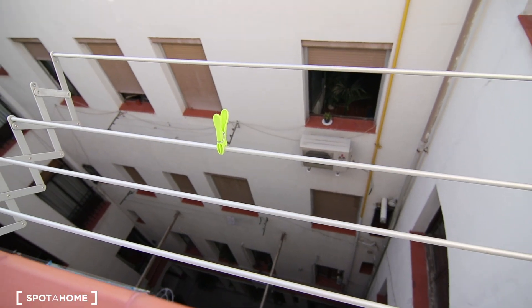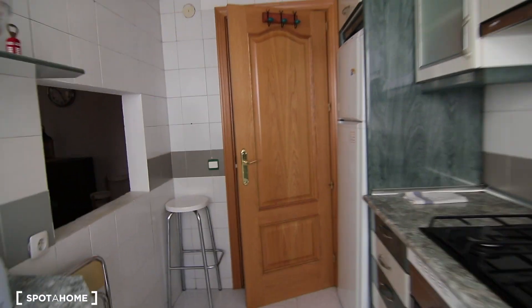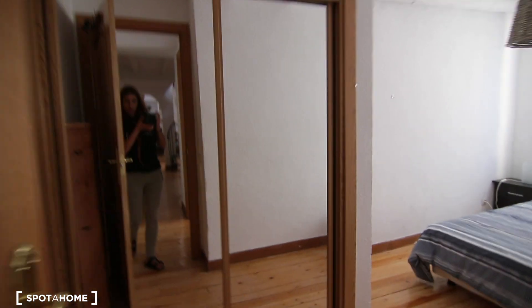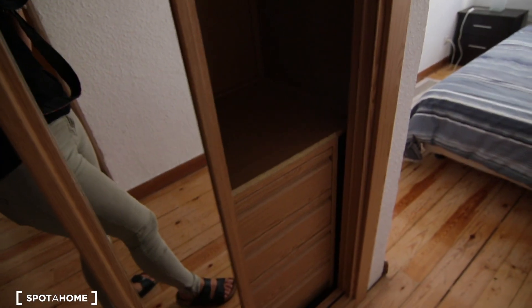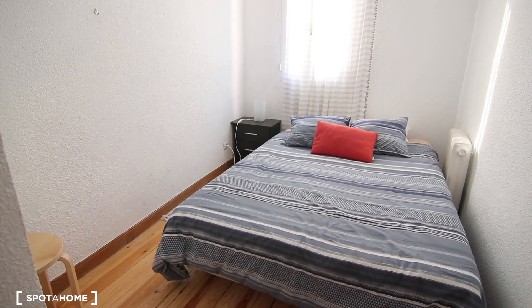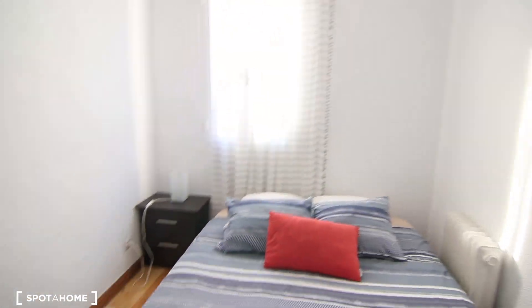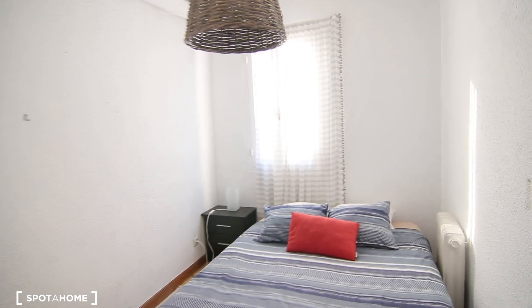That would be the patio. Let's continue to the bedroom to finish the tour. There's some more storage here — this is a closet, with lights, some drawers down there, and also room to put your shoes behind the door. And to finish, there's another double-sized bed like the one upstairs, a little nightstand, and a heater. This bedroom faces the same interior patio as the kitchen.